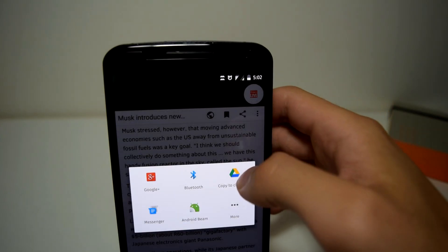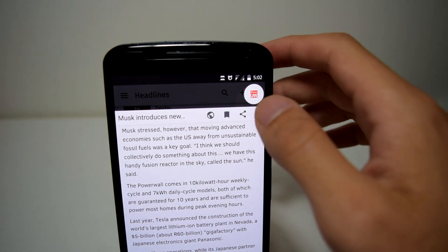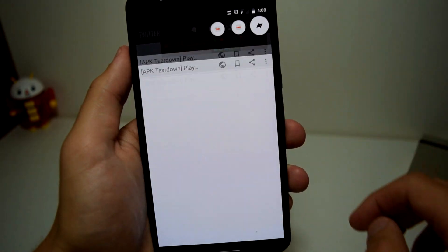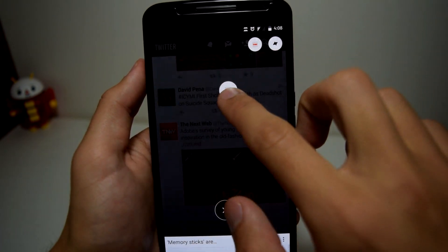You can also share the article link to any third-party application or save the website for applications such as Pocket, Evernote, and many others. It's a really cool idea. You also have the option of loading up multiple links, and they will load up as tabs to switch between each one.